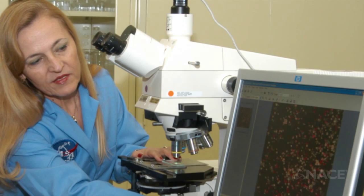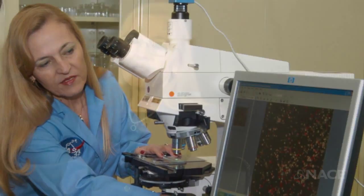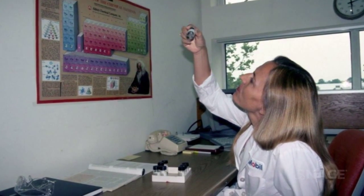I am a chemist by training and I was introduced to the field of corrosion when I started collaborating with NASA early on in my career as a college professor. Everything I have learned about corrosion I have learned at the Kennedy Space Center.